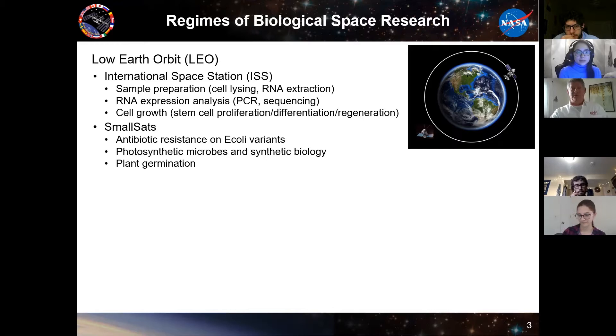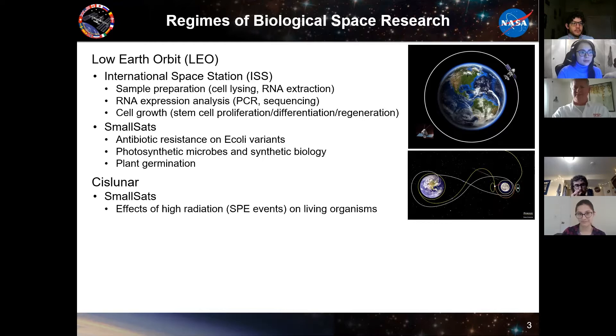Also in LEO are small sats. We have ones that go out and do things like look at antibiotic resistance or E. coli variants. There are photosynthetic micro-type payloads that go up in satellites, and plant germination studies. So those are all in the first regime.